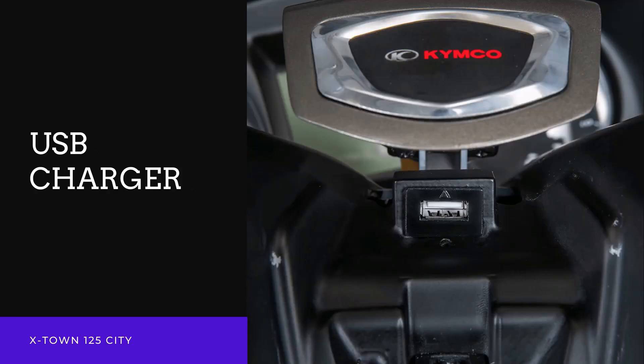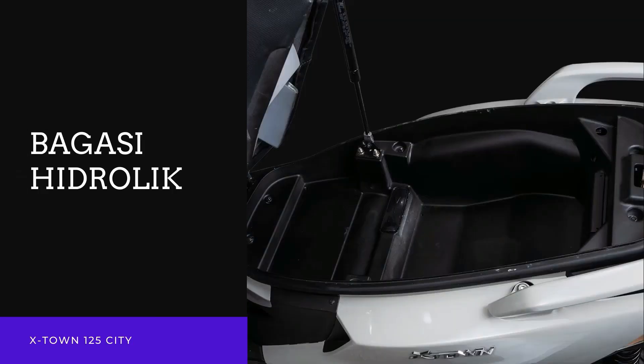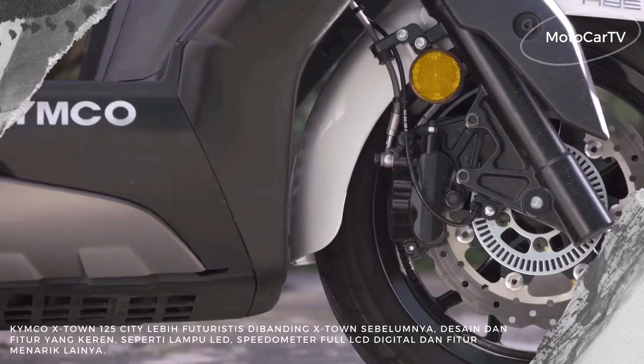The leg area uses unique rims — a split six-spoke model. The model looks wide with tires measuring 120/70-13 at the front and 150/70-13 at the rear. Different from the previous Kymco X-Town 125, the front uses a 14-inch ring.